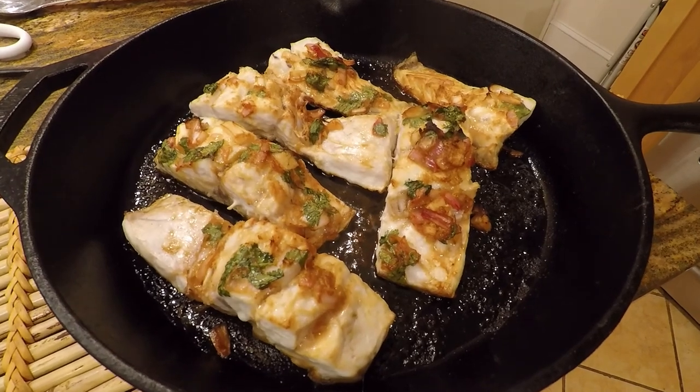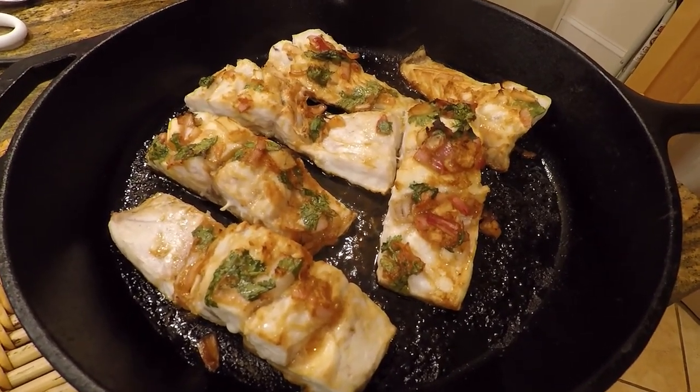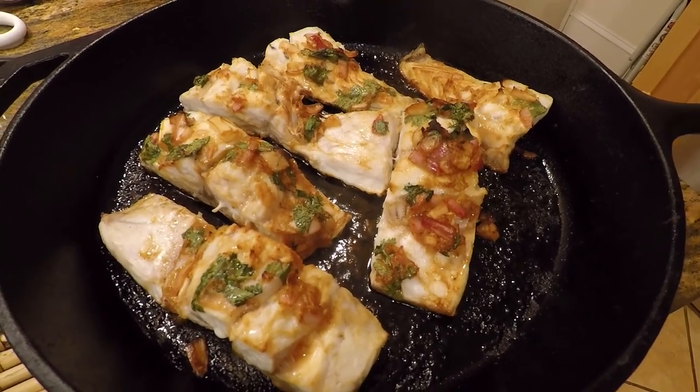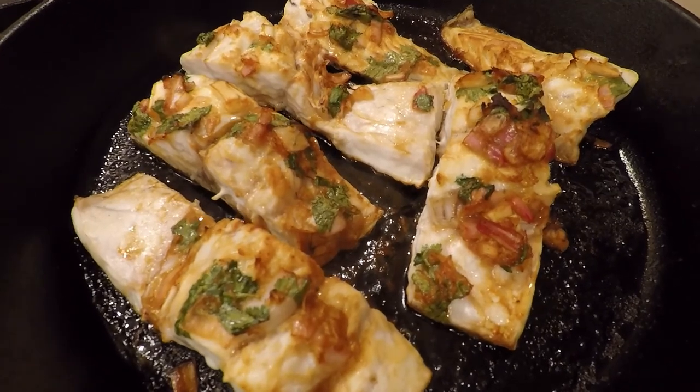We also cooked another dish in my cast-iron skillet in the Weber grill with ginger lime soy sauce as a marinade. The cast-iron skillet is great for pan searing the fish and you can serve the fish right out of the skillet.